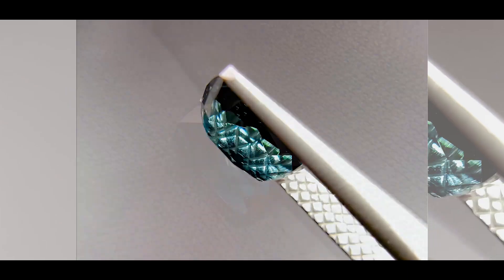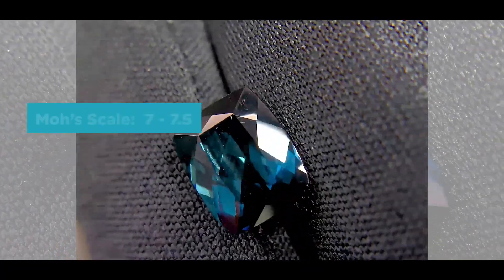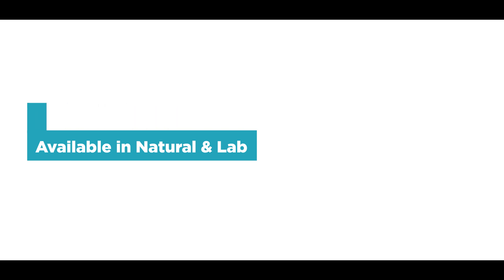This gemstone is obviously blue, though it is also available in other colors. Since today we're going over blues, I'm going to only emphasize on the blue tourmaline — and as you can see, it's a beautiful gemstone. The Mohs scale is a 7 to 7.5, and it is definitely available in both natural and lab-created.